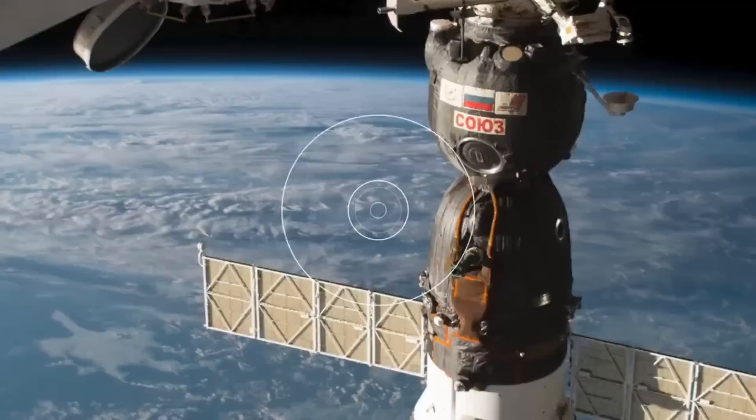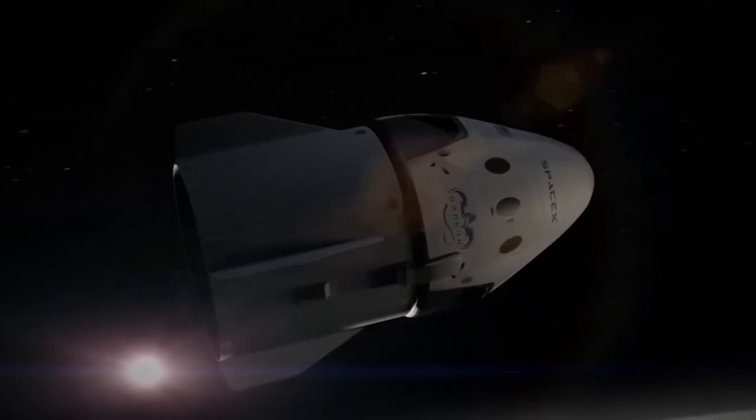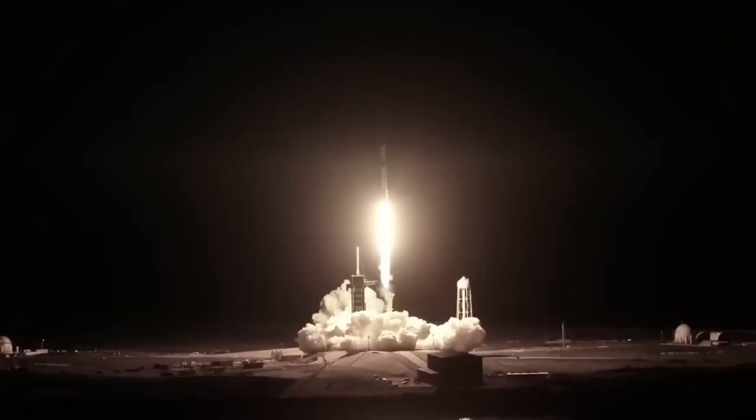The Soyuz vehicle, also known as MS-22, suffered a coolant leak as a result of the collision, making it dangerous to return astronauts to Earth other than in an emergency. NASA is thinking of requesting that SpaceX strengthen their Crew Dragon's current shielding. Now let's find out more about this upgrade.